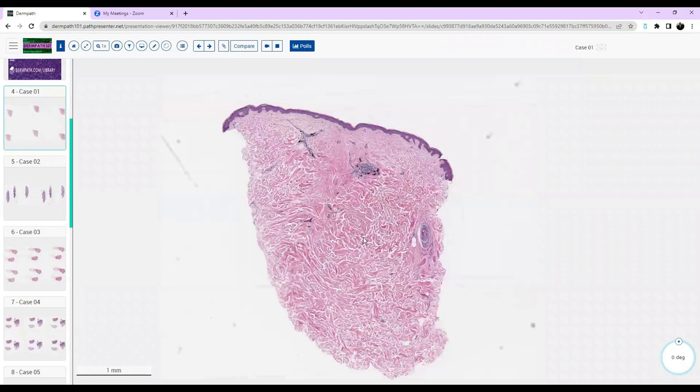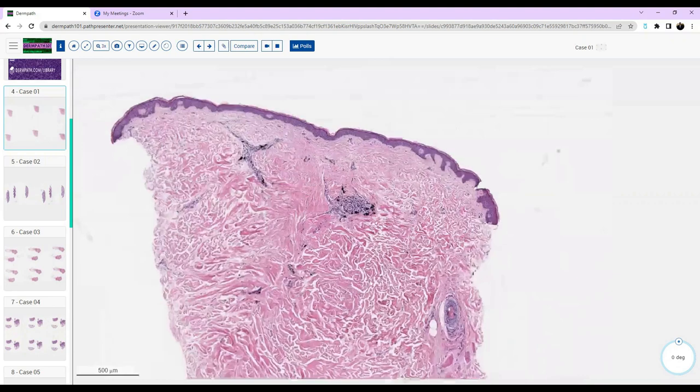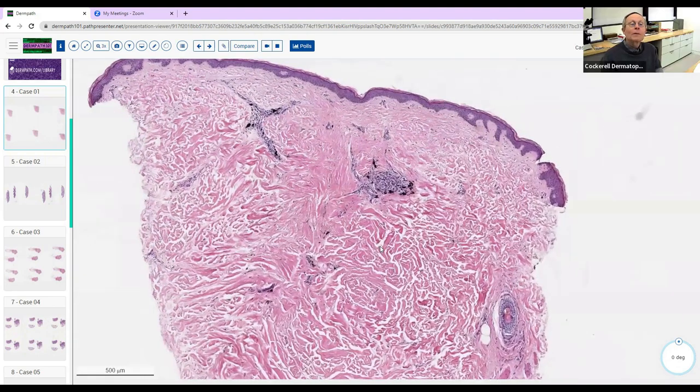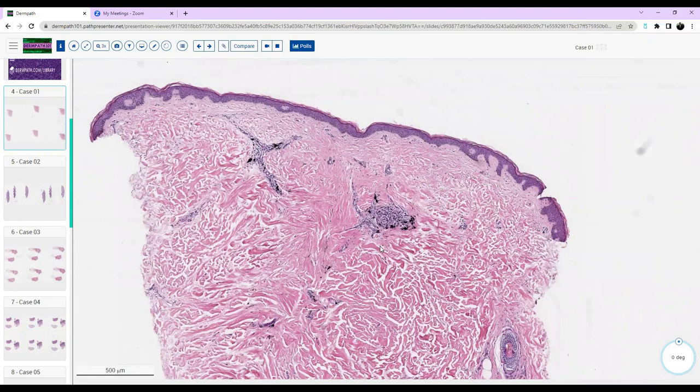So we have this punch biopsy. At low power, the epidermis looks largely normal, similar with the dermis. What catches my eye is kind of the perineural and perivascular areas — these dark, blacker areas. Do you think this is more of an inflammatory process or a neoplastic process? It doesn't really look like a true neoplastic process or a lot of inflammation either.